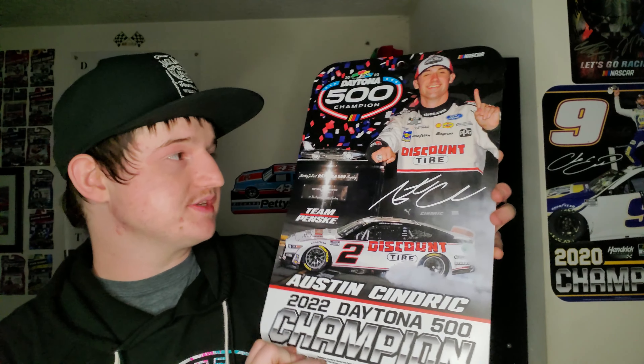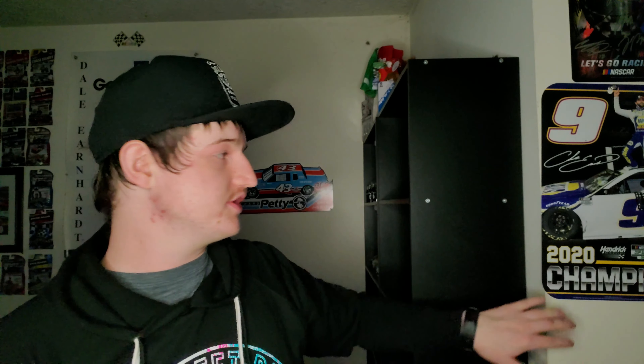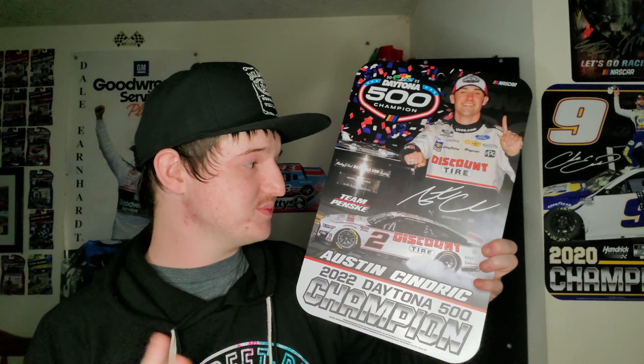I got this on eBay to go with my diecast. This is the Austin Cindric Daytona 500 Champion signed — and on the other side, this is the Chase Elliott one. I got this one since I was at this race to see it in person. I think this thing looks really cool to have for the collection. It is really big — I didn't expect it to be this big. I kind of want a small one to fit on the shelf, but either way, it's cool to have and I'm glad I have this.